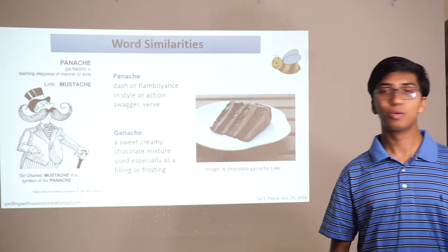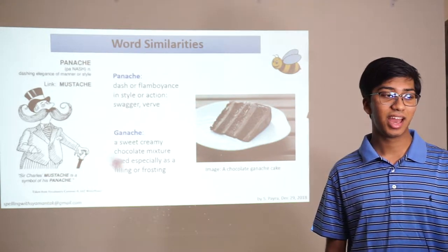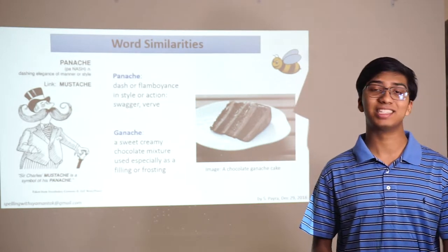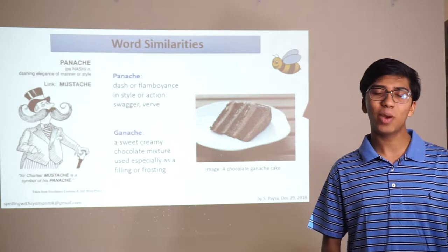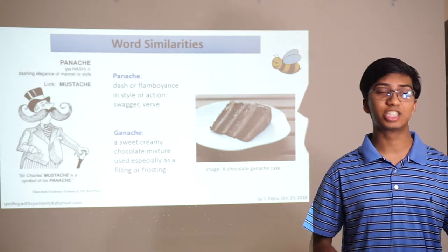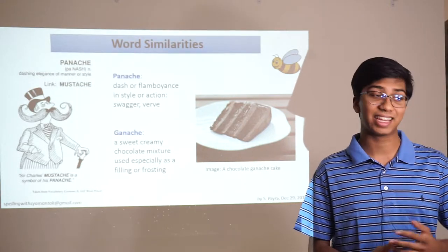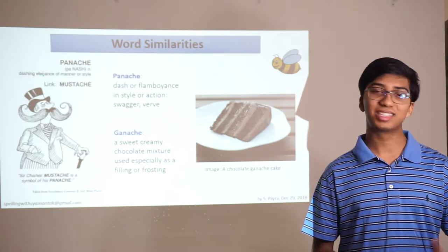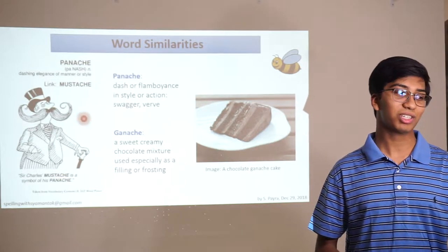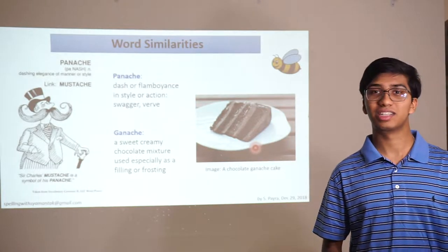On this slide, there are two words — panache and ganache — that mean vastly different things. Panache means dash or flamboyance in style or action, swagger. Whereas ganache is the sweet, creamy chocolate mixture used as a filling or frosting in cakes. You have someone with a flamboyant mustache on the left — Sir Charles' mustache is a symbol of his panache — and over here you have a chocolate ganache cake.